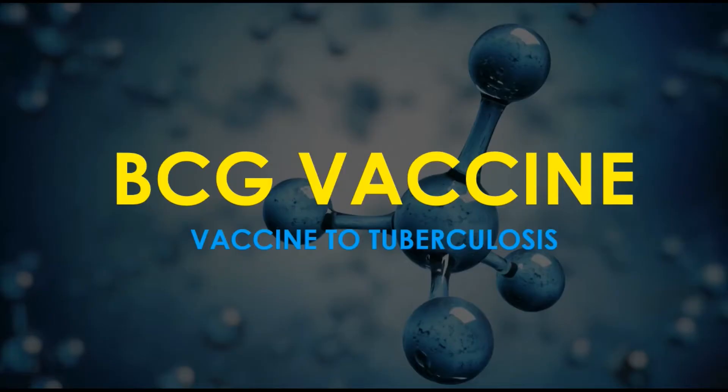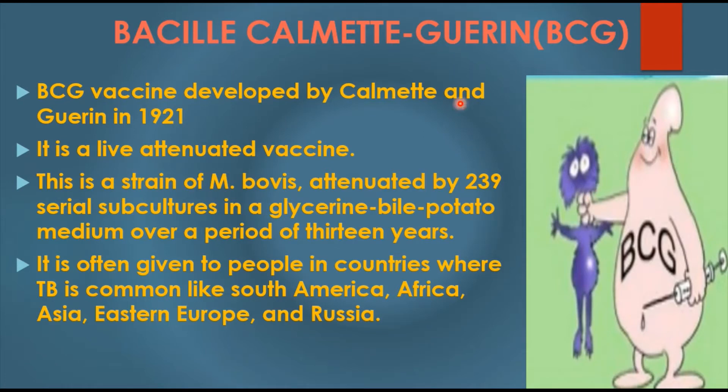We are going to discuss the BCG vaccine, a vaccine used to prevent the disease called tuberculosis, caused by Mycobacterium tuberculosis. The BCG full form is Bacillus Calmette-Guérin. The BCG vaccine was developed by Calmette and Guérin.